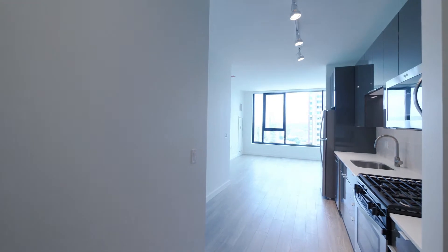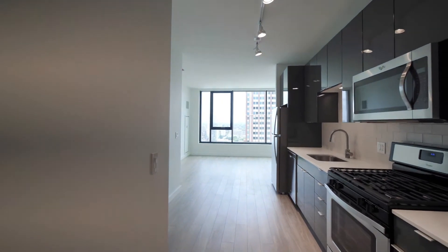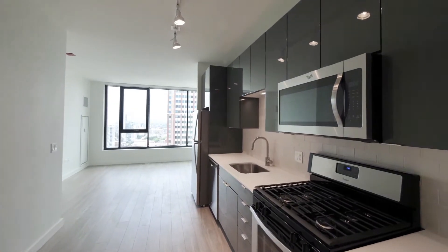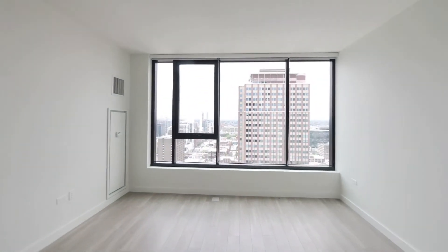If you walk into the unit, you're immediately drawn toward the living area by a wide wall of windows. There's wide plank flooring throughout the unit and track lighting in the attractive one-wall kitchen.